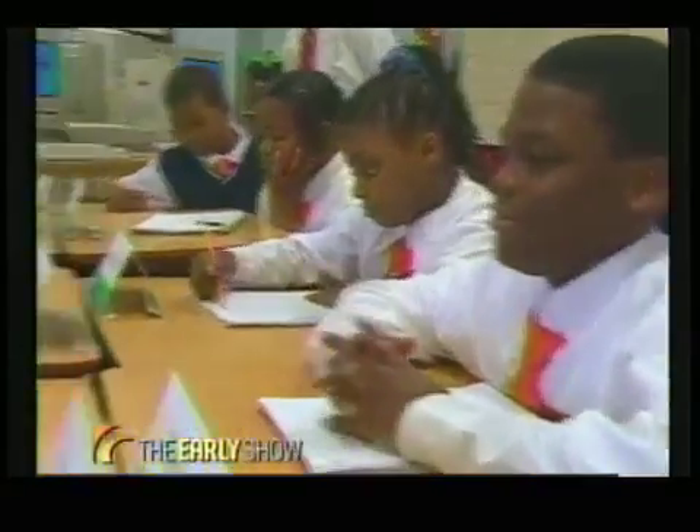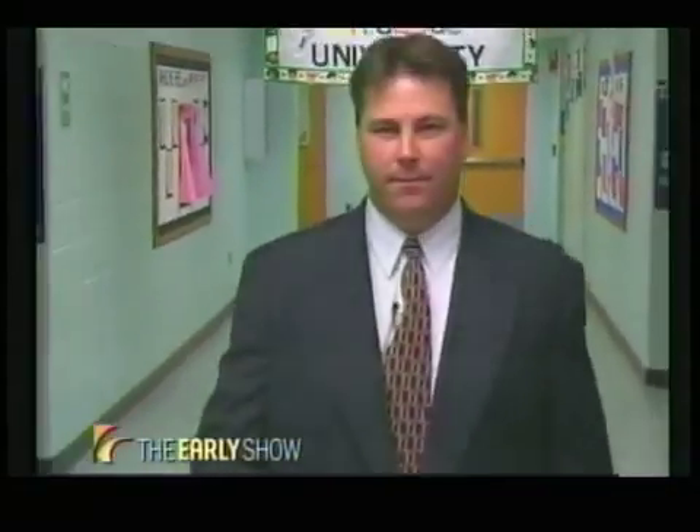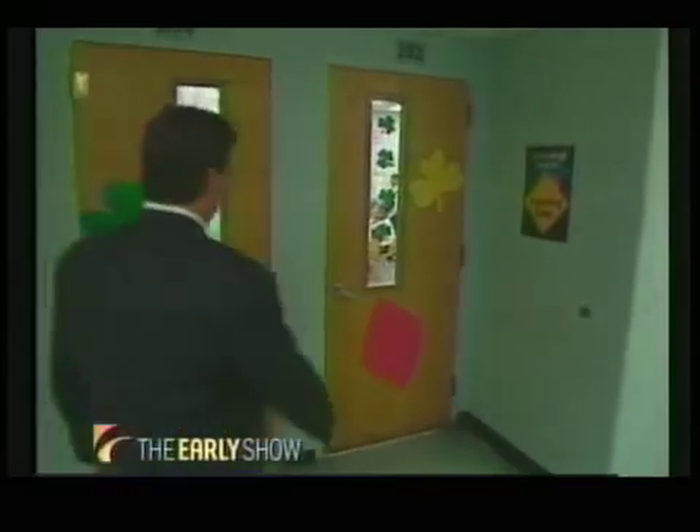The fidgety fourth graders don't look like math nerds, neither does Howard Baker. Four times a week he teaches math at Cream Elementary — the same algebra you struggled with in high school. The difference is how he does it.